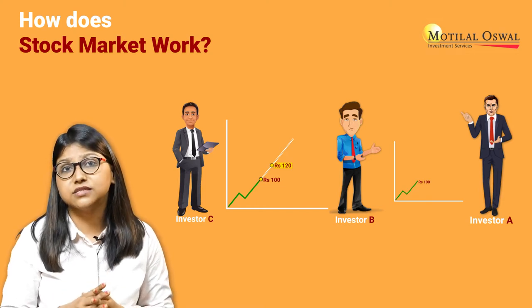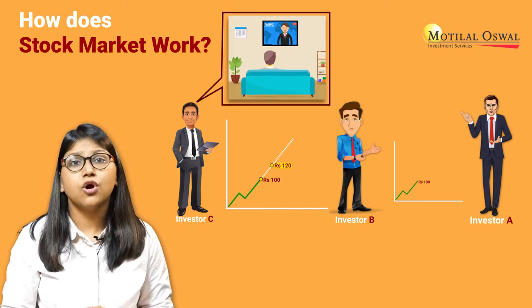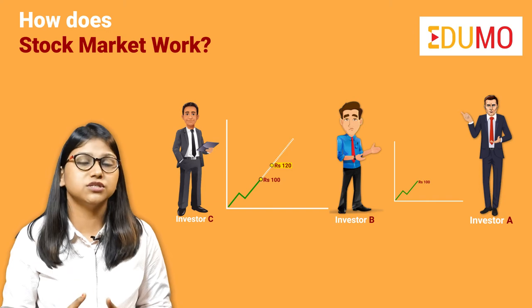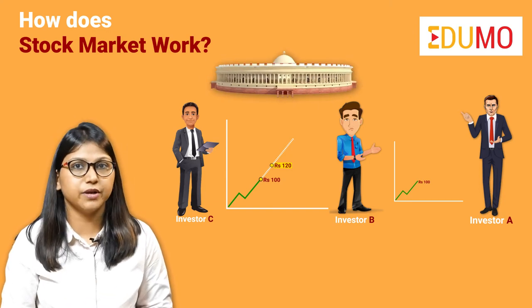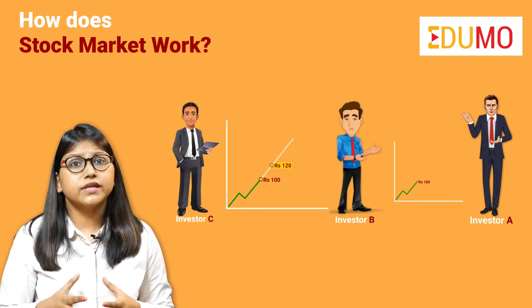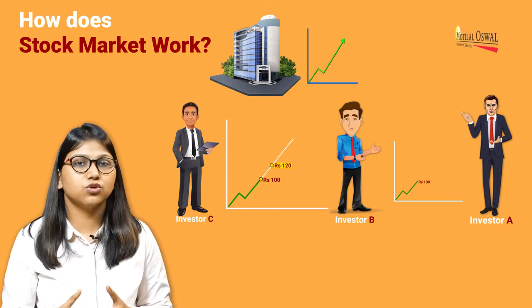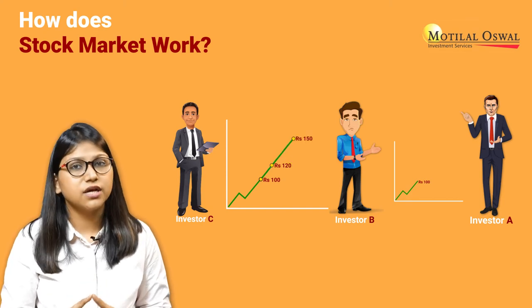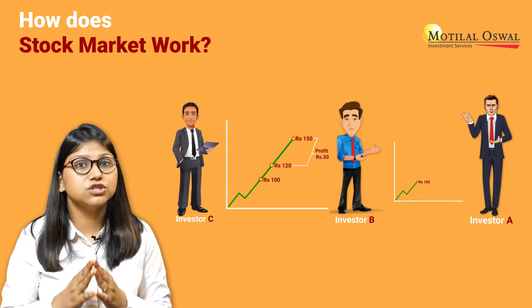What makes investor C anticipate a rise in prices in future can be some external news, or his own research about the company, or any change in government rules and regulations favouring that particular company. It can be any reason for which he purchases those shares. In case the company makes good profits in future and the price of the share rises to Rs. 150 per share, investor C earns a profit of Rs. 30 per share.